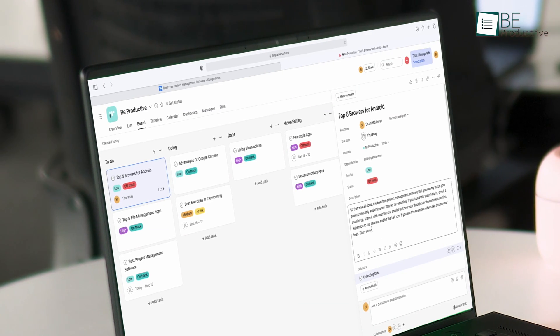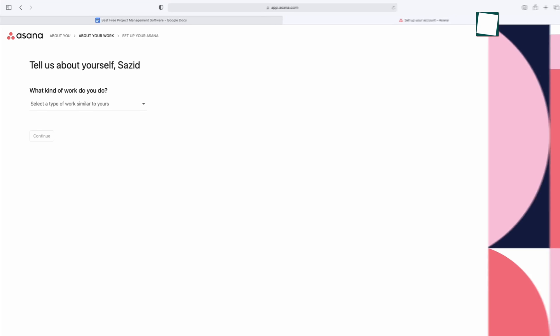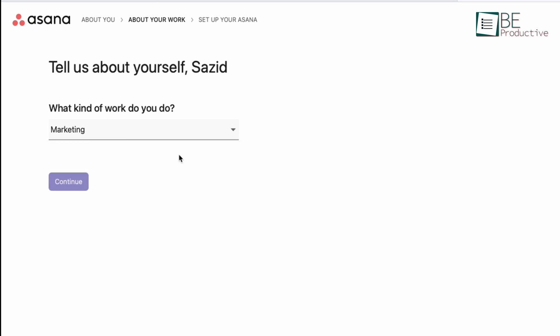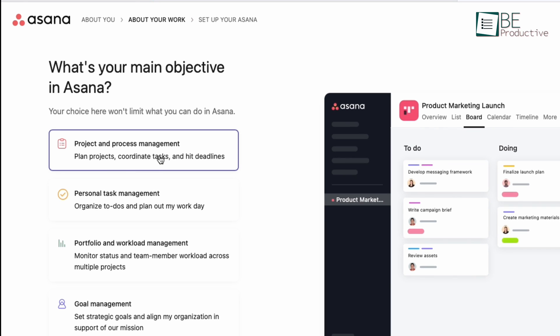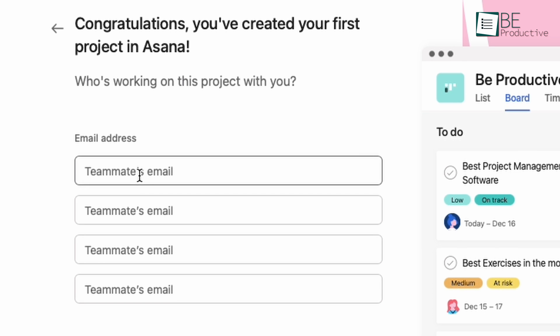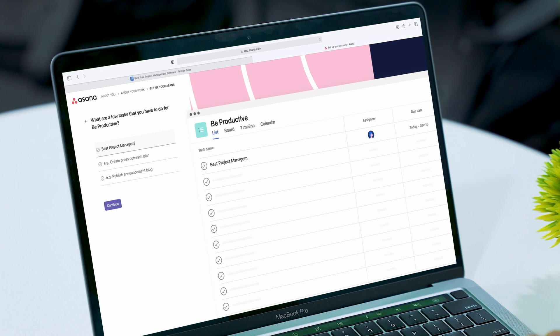Last on our list is Asana, a great alternative to Trello which is also simple to use and can be perfect for people who are looking for some extras in their project management software. When signing in for the first time, it will ask you some questions like what type of work you're into and what project you and your team are doing. After finishing signing up, you'll land on the main home screen, where the first thing you want to do is invite people to your projects.